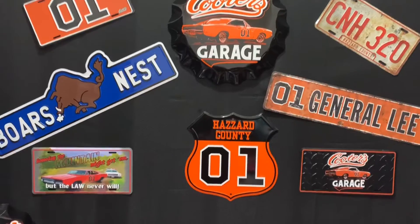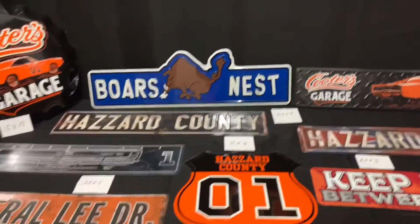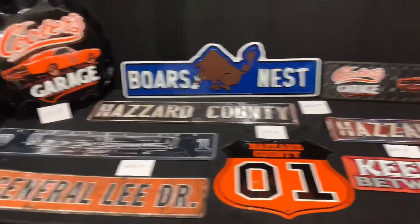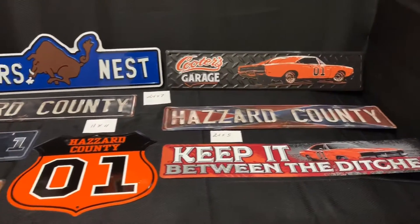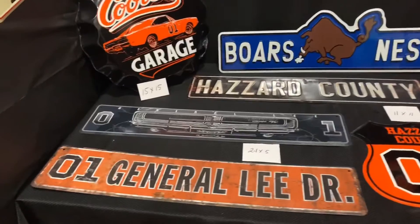What's going on Hazard Nation! Today I wanted to review some of our metal signage — perfect for any man cave out there. We've got tons of different signs and this is just a few examples of the ones that we have.